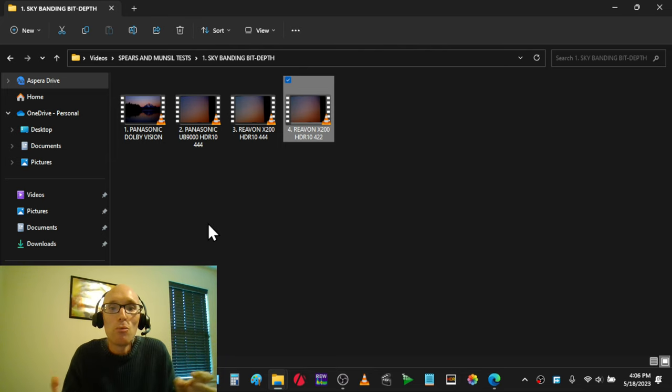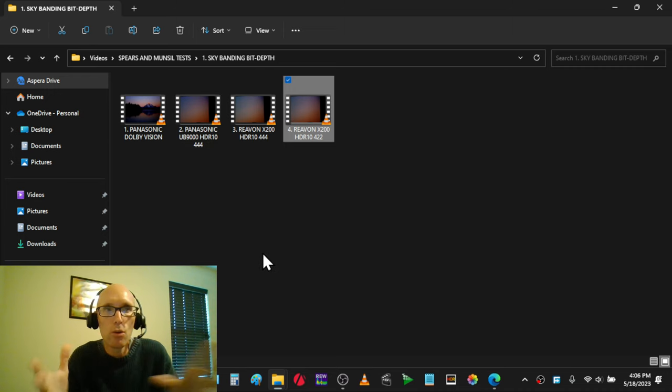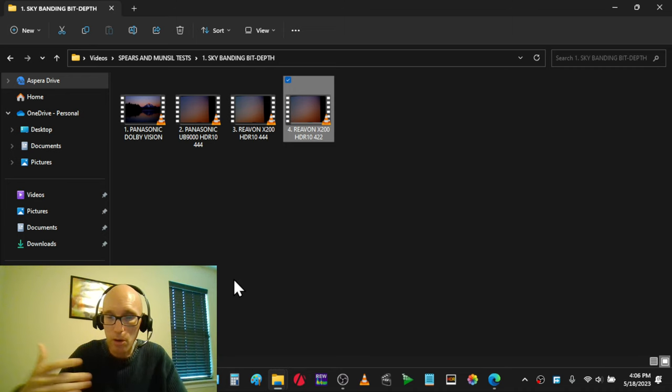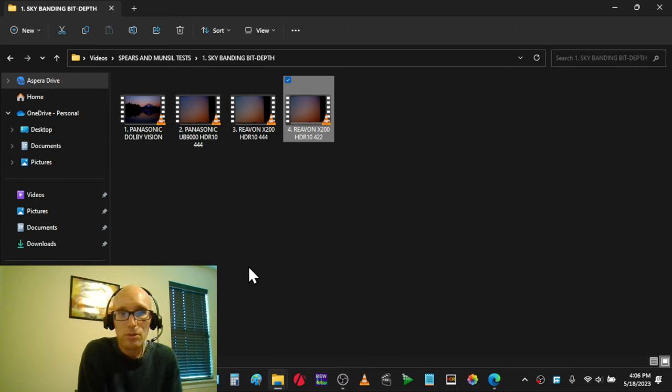I wasn't really sure whether to suggest 444 or 422 on a player, and even now after seeing this I wasn't certain what to do on the Panasonic — 422 or 444. But there is a slight smoothness in 444 that you don't get in 422. So I think on the Panasonic UB9000 with HDR10, 444 is the best thing to do.